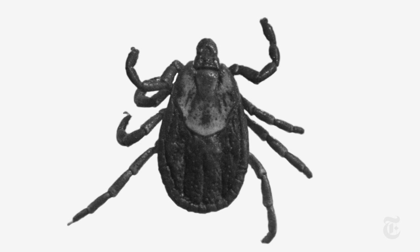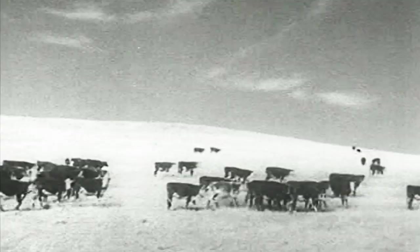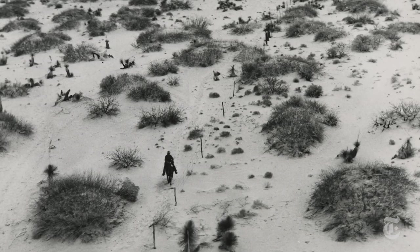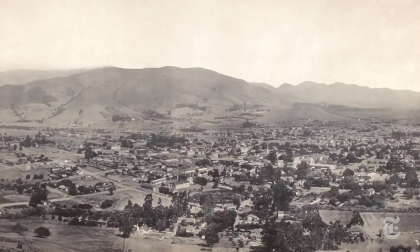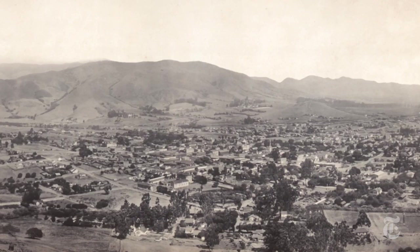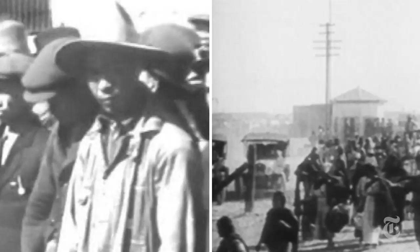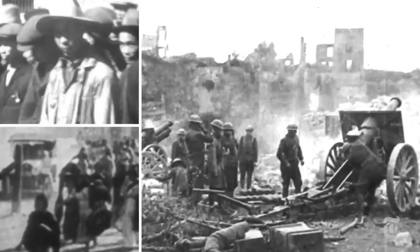But in rural areas, there's a problem only a border fence can solve: ticks. In the early 1900s, ticks are causing disease among cows in rural areas, and those cows are crossing back and forth over the border. So the first ever border fence is actually built to keep cows from spreading disease. But what about the first fence meant to control human movement? There are three big reasons the U.S. invests in more security at the southern border, culminating in the first permanent fence.